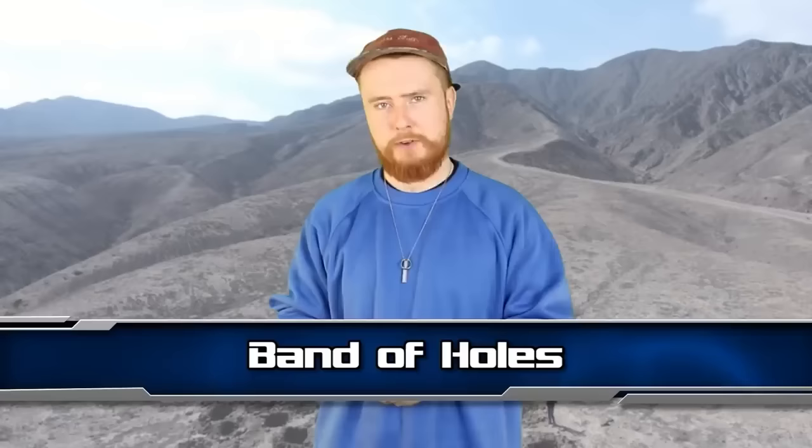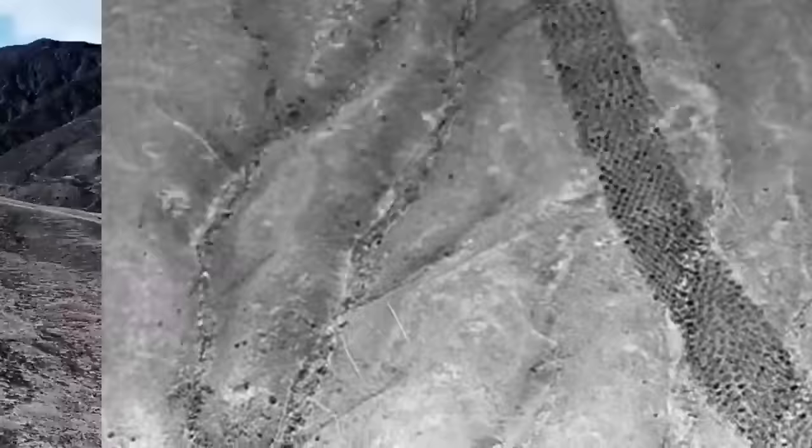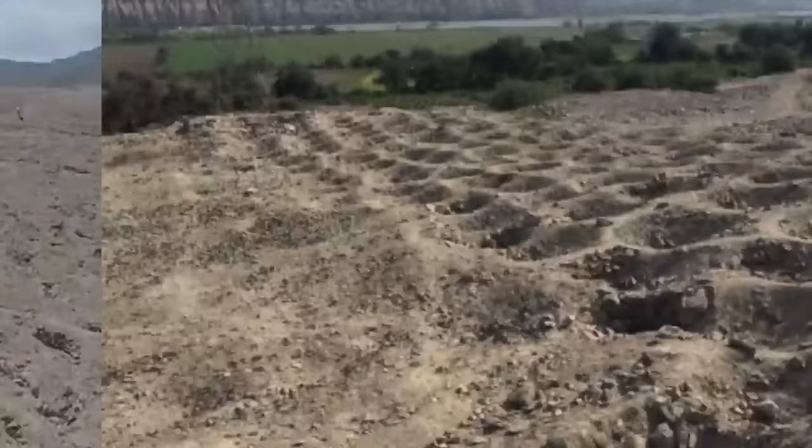At number 8, we have the Band of Holes. In the Nazca Plateau in Peru lie about 6,000 man-made holes, beginning at the edge of a valley and running up a hill for about a kilometer and a half. Each one is about a meter in diameter and 50 centimeters deep. Locals have no idea how they were made. Archaeologists have been studying them for over 80 years trying to figure out their origin and purpose, with theories ranging from graves to storage sites.